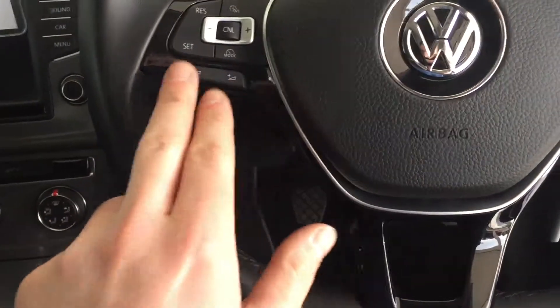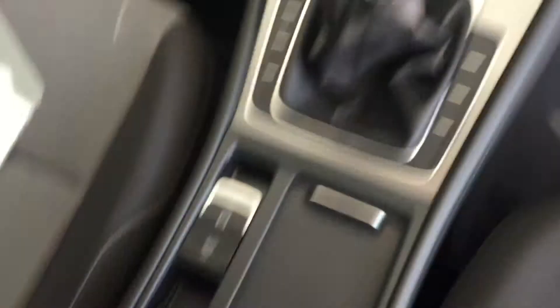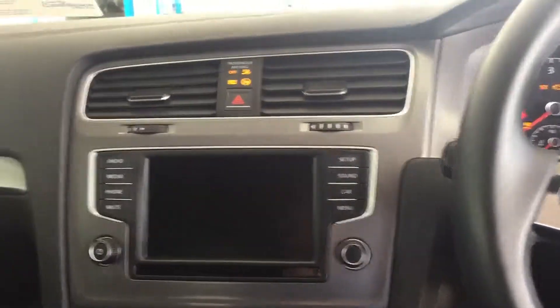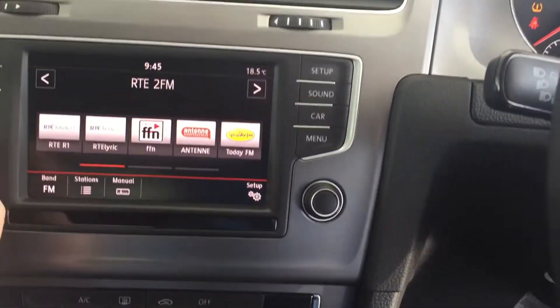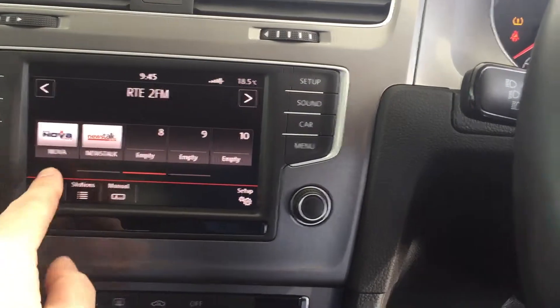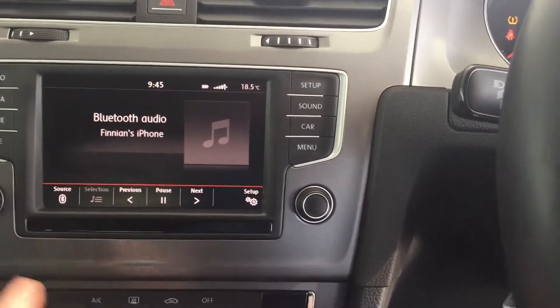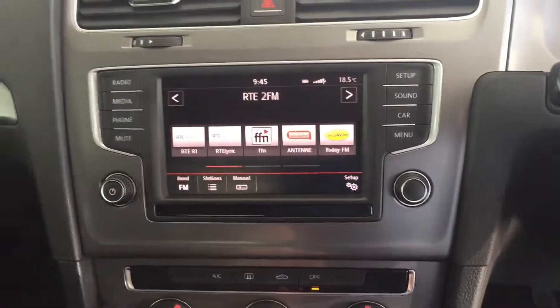We also have a multi-function steering wheel with adaptive cruise control and Bluetooth phone. Across the center here we have an automatic handbrake, center armrest, 5-speed gearbox, and it has a touchscreen stereo which is very nice. There's also a connection for Bluetooth, and your normal radio settings as well.